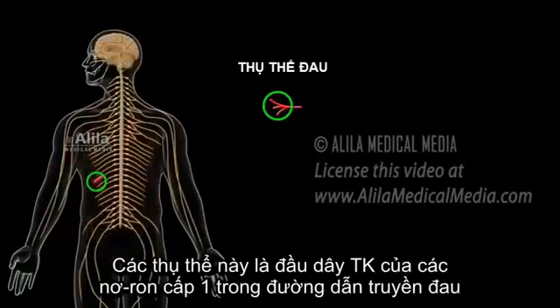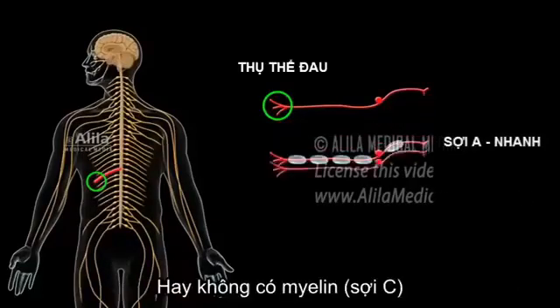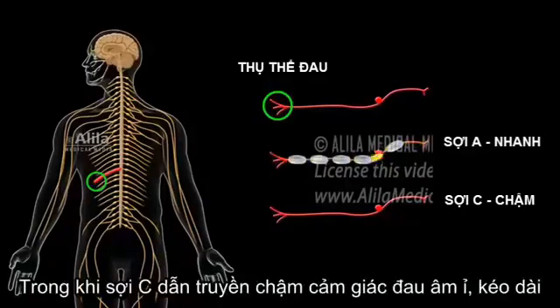These receptors are essentially the nerve endings of so-called first-order neurons in the pain pathway. The axons of these neurons can be myelinated or unmyelinated. Myelinated A-fibers conduct at fast speeds and are responsible for the initial, sharp pain perceived at the time of injury. Unmyelinated C-fibers conduct at slower speeds and are responsible for a longer-lasting, dull, diffusing pain.